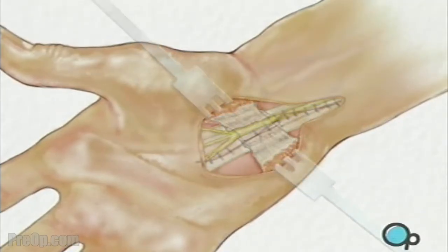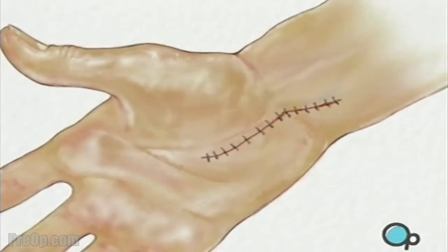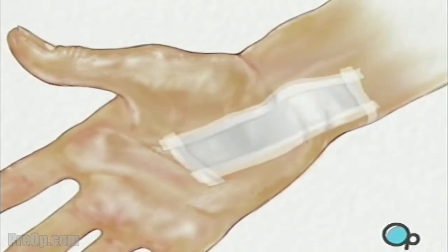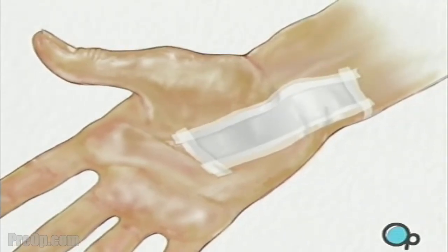Finally, the doctor will close the incision with fine sutures. A sterile bandage will be applied and a splint will be put in place to prevent movement while healing takes place.